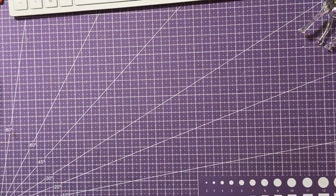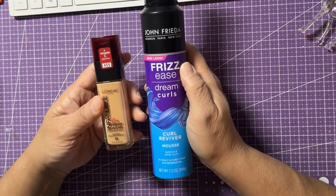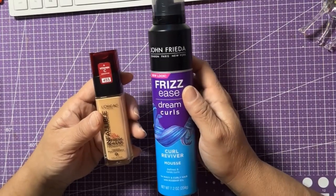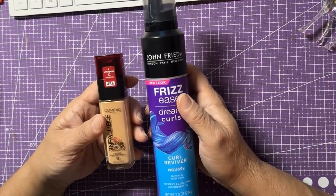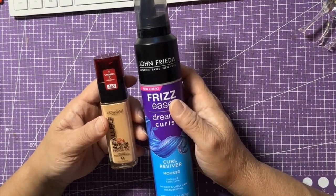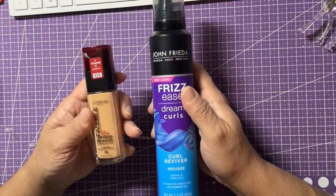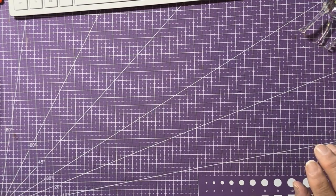My next stop was Target. Can you believe just these two items cost $25? I have my L'Oreal foundation and mousse for my hair — both essential for work, I can't do without them. It was $13.99 for the foundation and $9.99 for the mousse — $25 with tax. I've tried Dollar Tree foundation and mousse and they're just not the same. It hurt to pay that much for two items but it is what it is.